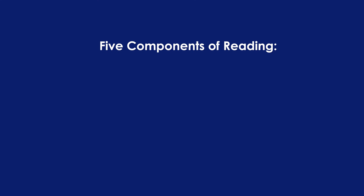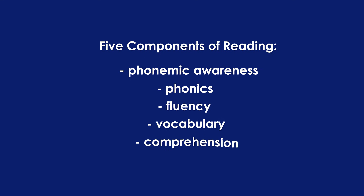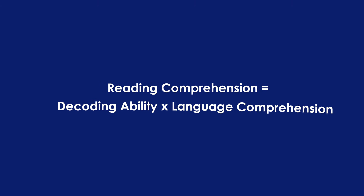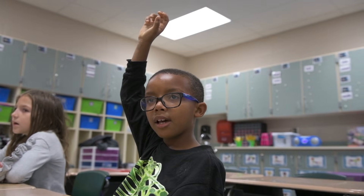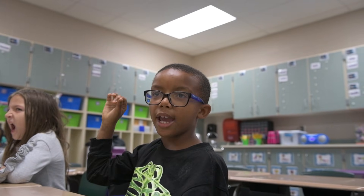There are five components of reading: phonemic awareness, phonics, fluency, vocabulary, and comprehension. A framework called the simple view of reading explains how comprehension works. It says that reading comprehension is the product of decoding ability and language comprehension. A student needs both good decoding and good language skills to understand what's on the page. If either one of those is low, then comprehension will be low as well.